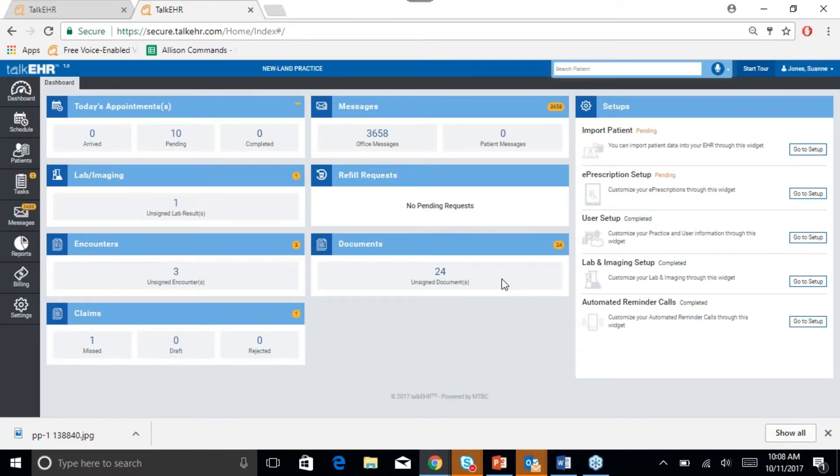Our intuitive dashboard will update you every day on the tasks that you have pending. You can complete your setup here as well, after which we will streamline this process to have you up and running in no time. On our dashboard, you can see all your appointments for the day, any messages that you may have received from other providers, internal messages within your office, or from patients.